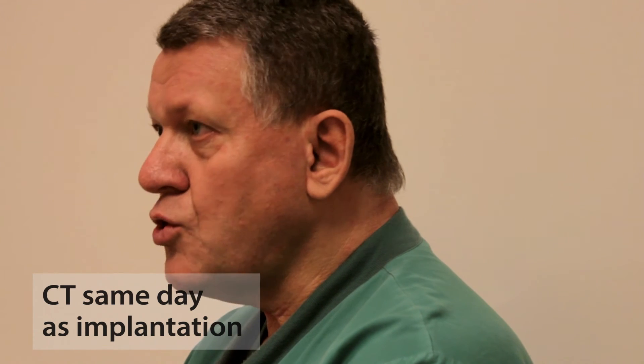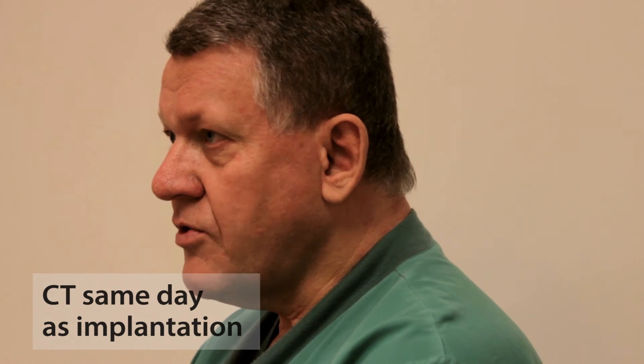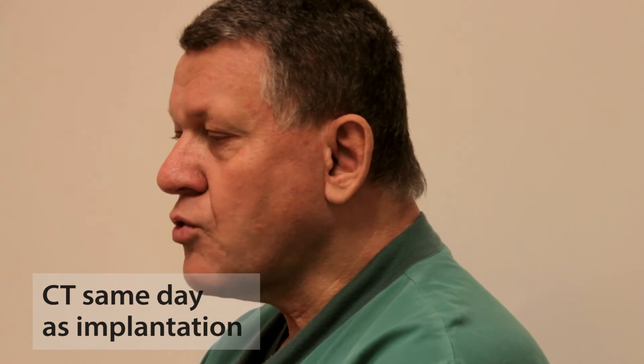Since about two years ago we have changed our performance to do the CT planning at the same day as the gold implant. Some years before we were waiting about one or two weeks to do the CT study because we had some problems with swelling and edema of the prostate, but we have never seen that now with the gold anchor marker.